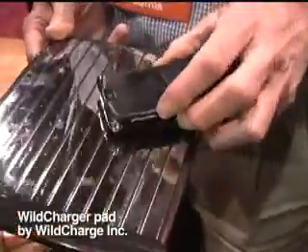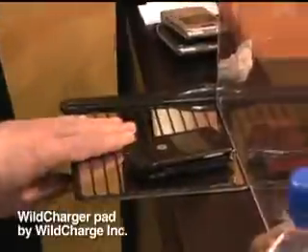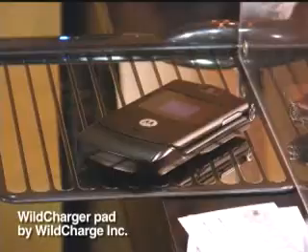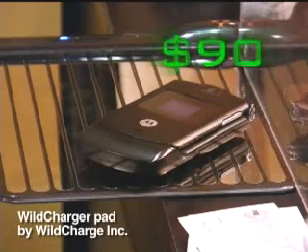It also has safety circuits that cut the current if they detect a short. It's very low voltage. The pad itself, if you touch it, drop keys on it, it shuts down. The downside? Wild Charge's pad and adapter for a single device will cost you about 90 bucks. But it's not the only option.